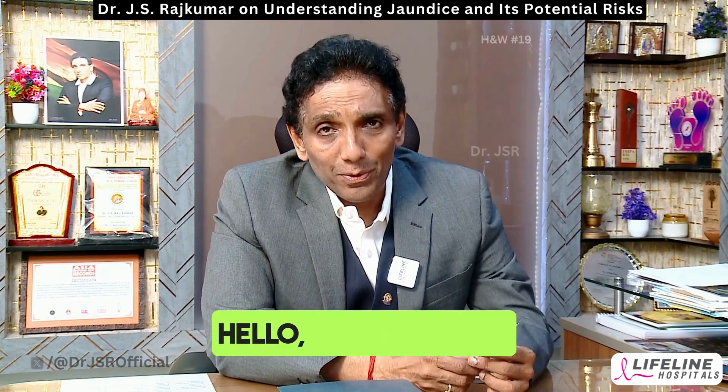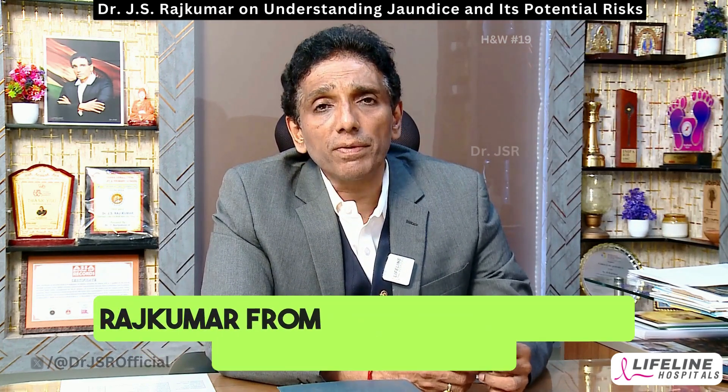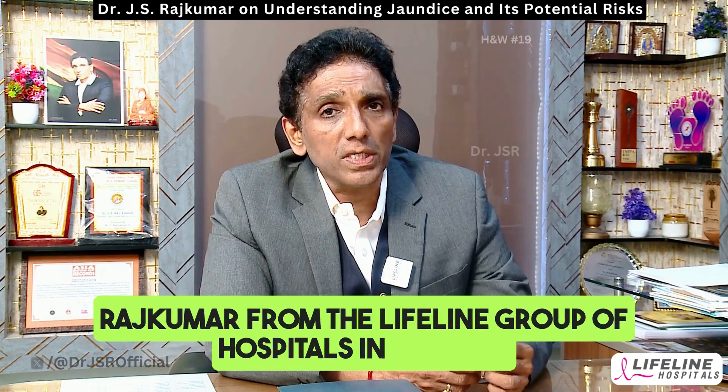Hello, I'm Dr. J.S. Rajkumar from the Lifeline Group of Hospitals in Chennai.